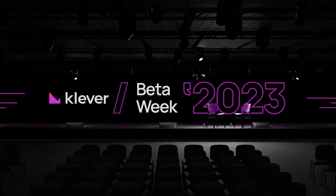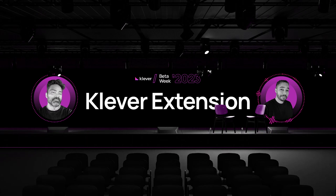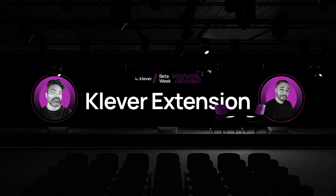Thank you for joining us, everyone, and welcome to today's session. We're here to delve into the latest developments in Clever Extension. Joining me is Marcel, the product manager at the forefront of this exciting Clever Extension development. Before we get into things like screen share, maybe just a general overview of Clever Extension.